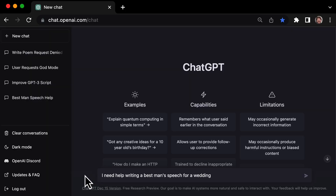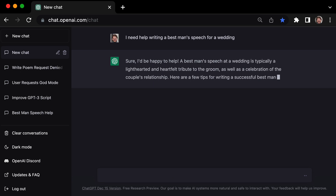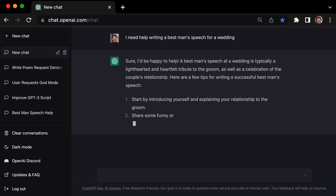If you're unfamiliar with ChatGPT3, it's an incredible tool that can generate human-like text based on a given prompt. And let me tell you, it was a lifesaver when it came to writing my speech.